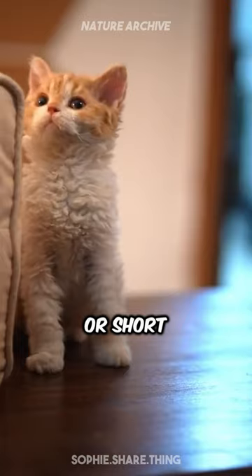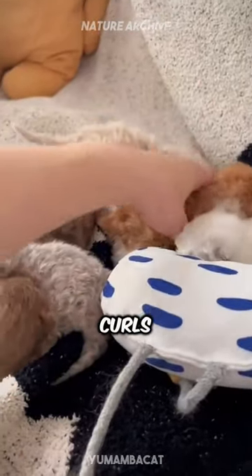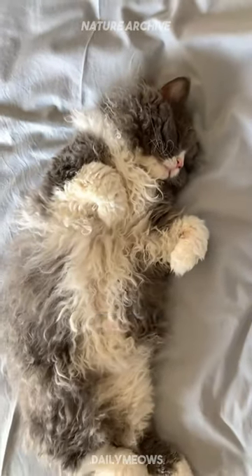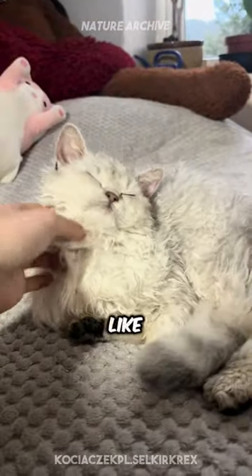The Selkirk's hair can be long or short, but always with those signature curls that make you want to cuddle them forever. They're often called the cat in sheep's clothing because of their woolly appearance and their gentle, lamb-like demeanor.